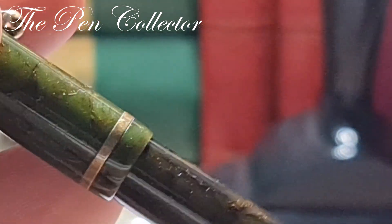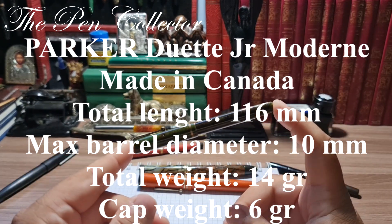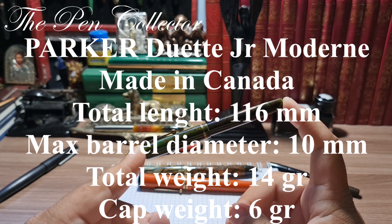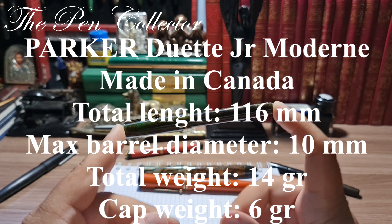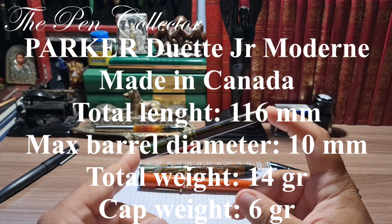Okay, now I'm ready to leave the dimensions of this Modern Duet Junior fountain pen on the screen. You already know the length is 11.5 millimeters; I will leave the other dimensions including the barrel dimensions, and after that we will do the writing sample.